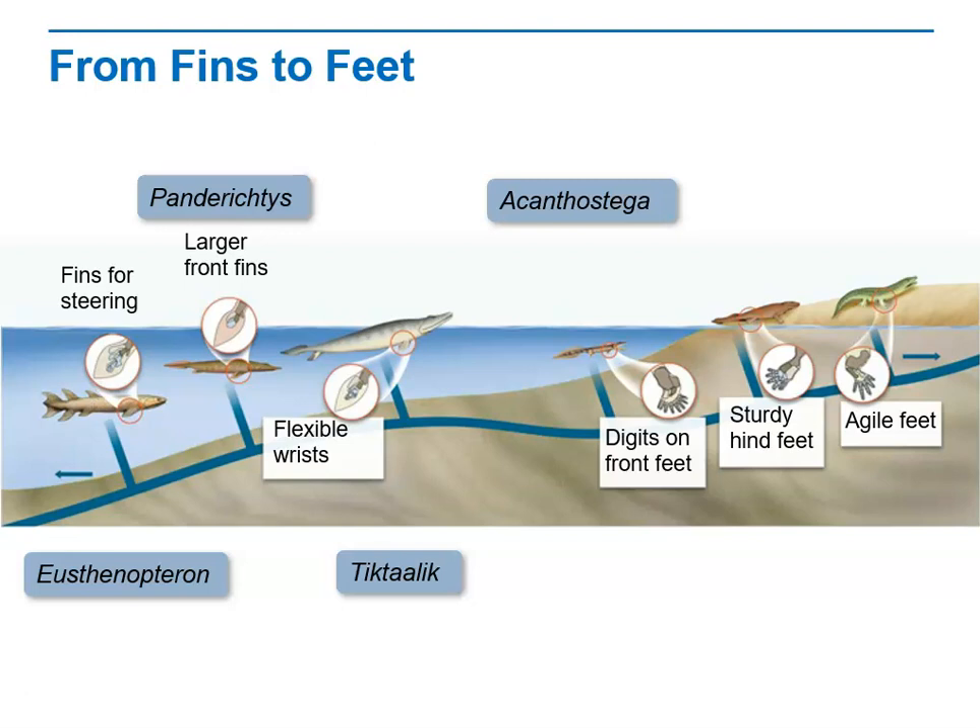Acanthostega had digits on its front feet but spent most of its time in the water. Though it had gills, it may have used its limbs to prop itself out of oxygen-poor water so it could breathe air with its lungs. Acanthostega had sturdy hind feet with several digits, but it probably used them more often to paddle through the water than to walk on land — it may have moved like a seal on land.